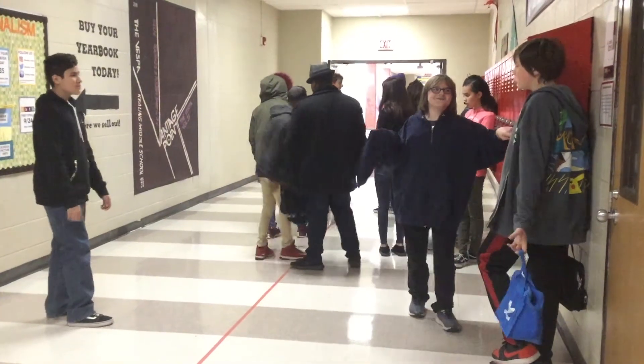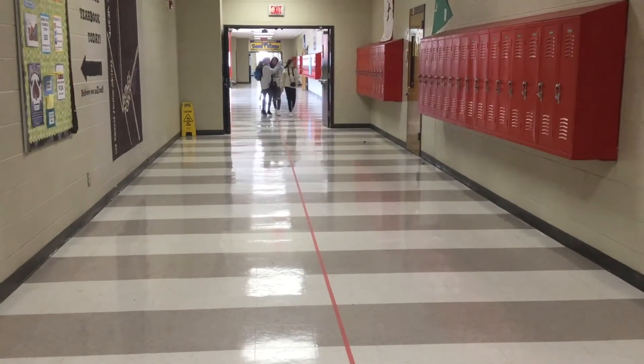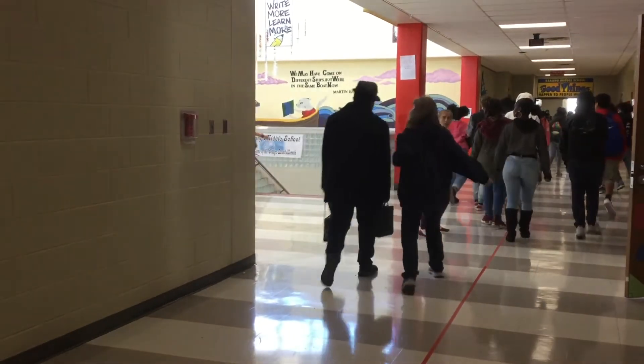Hallway behavior is a key concern because it relates to student safety. When students do not use appropriate behaviors, like going directly to class or walking on the right, the school may need to step in and help, like recently when teachers needed to walk students to and from lunches.